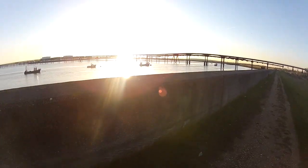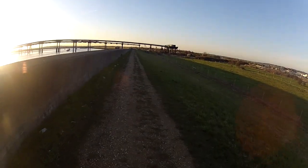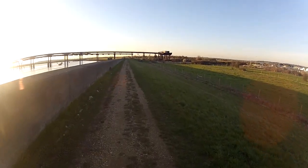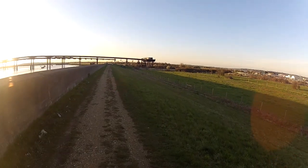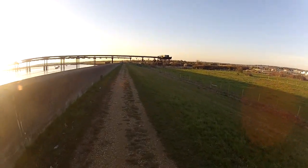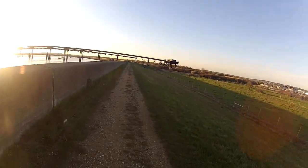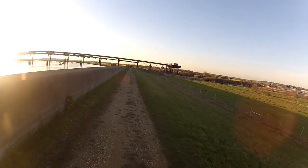Oh, look at the sunset — looking very pretty. Me looking embarrassed because I've got the bloody camera on my head. Now the steps are a little bit rickety.